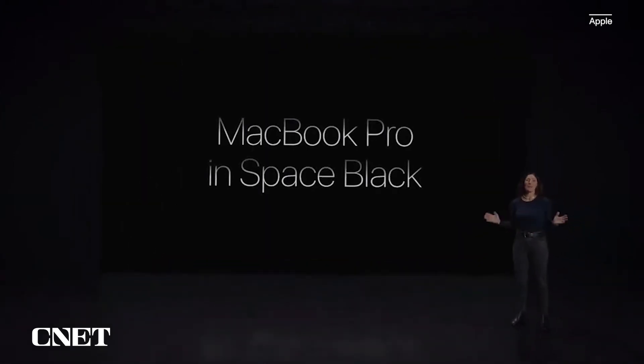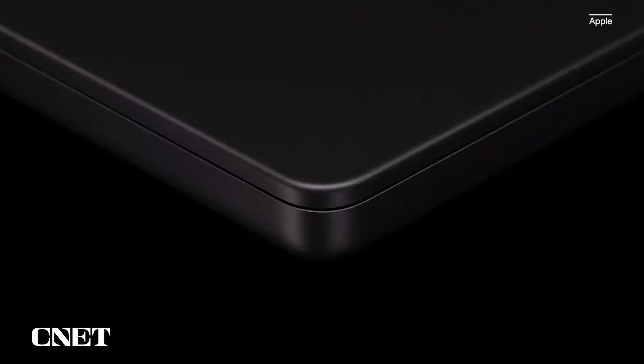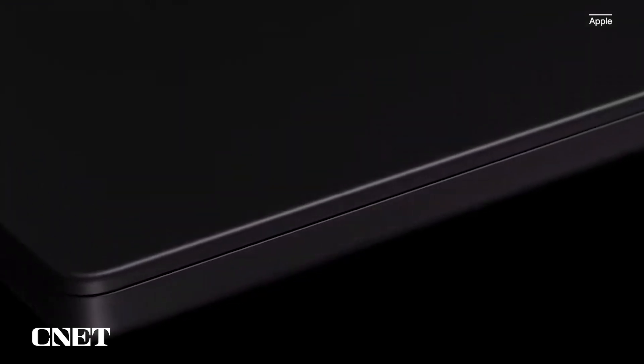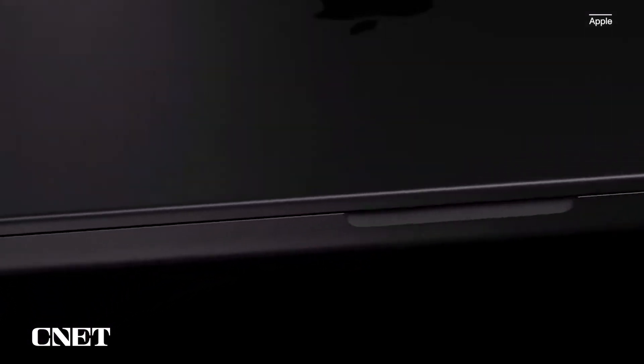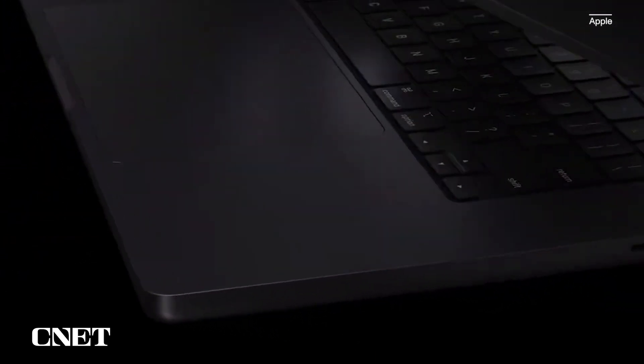Introducing MacBook Pro in Space Black. It's a gorgeous, dark aluminum finish. We're using a breakthrough chemistry that forms an anodization seal that greatly reduces fingerprints. Space Black looks absolutely amazing.